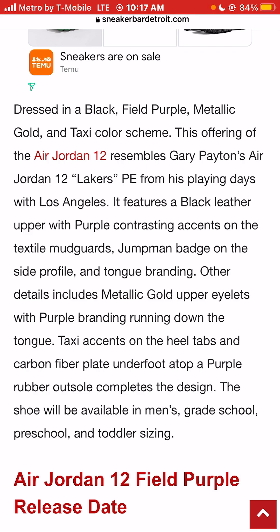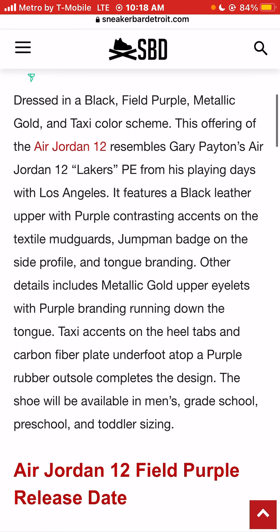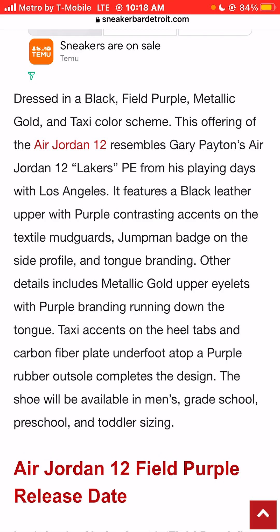This offering of the Air Jordan 12 resembles Gary Payton's Air Jordan 12 Lakers PE Players Exclusive from his playing days with the Los Angeles Lakers. It features a black leather upper with purple contrasting accents on the textile midguards, Jumpman badge on the side profile, and tongue branding. Other details include metallic gold eyelets with purple running down the tongue, taxi accents on the heel tabs, and a carbon fiber plate underfoot atop a purple rubber outsole.